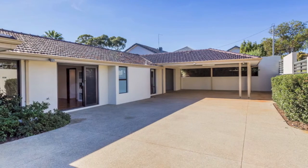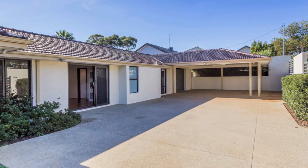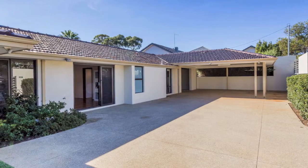With a double carport plus tandem garage, it offers lots of flexible use and options for a future workshop or granny flat.